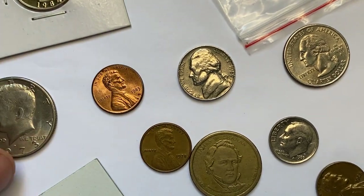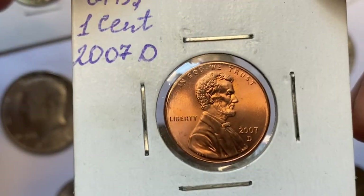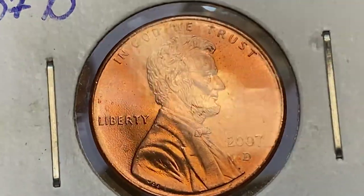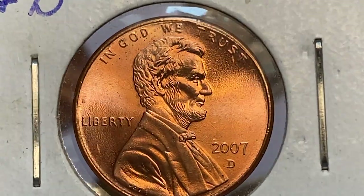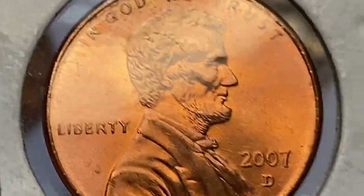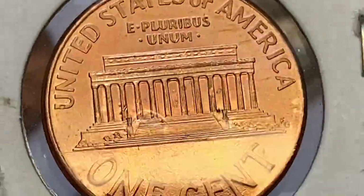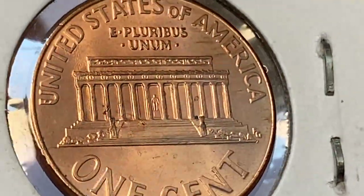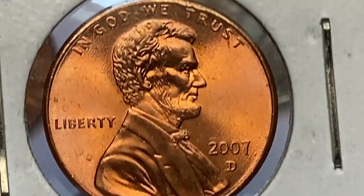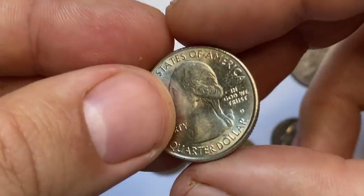This is a 2007 Lincoln cent in uncirculated superb gem condition. Vibrant orange surfaces displaying potent luster provide this piece with outstanding eye appeal and an obvious cartwheel effect. No overt carbon spotting or distracting contact marks are seen on either side of this magnificent one-cent coin. Lettering and device elements are crisply struck and nicely preserved. In MS66, uncirculated pennies struck in Philadelphia are worth over $15 according to the PCGS price guide, becoming highly elusive and valuable in MS68.